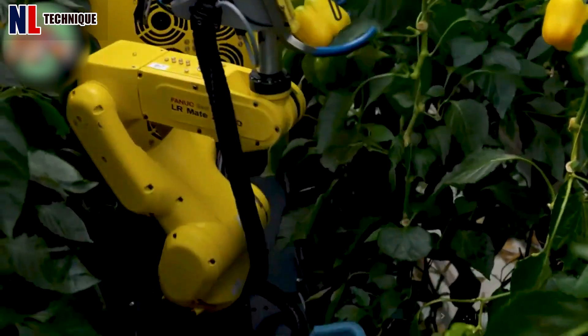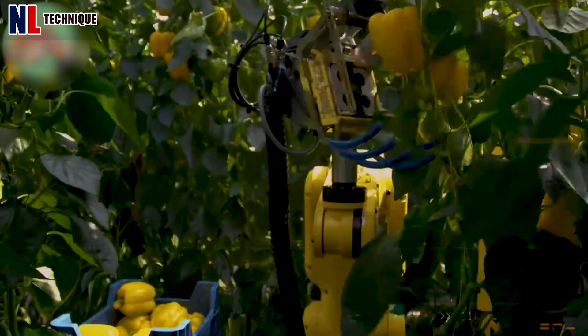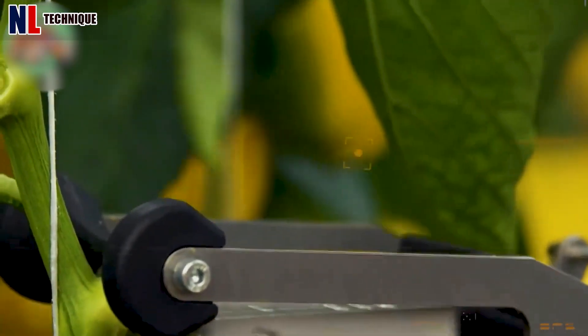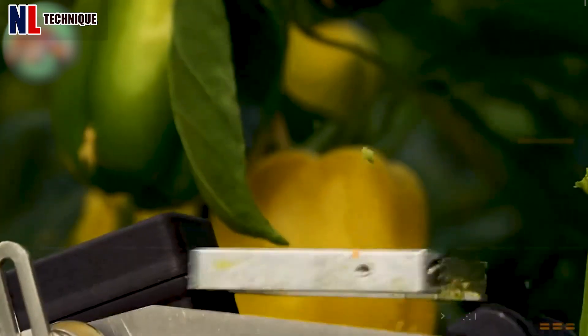This is the most advanced sweet pepper harvesting robot in the world. The robot scans the crop and a camera helps find and harvest ripe peppers using a small cutting tool.